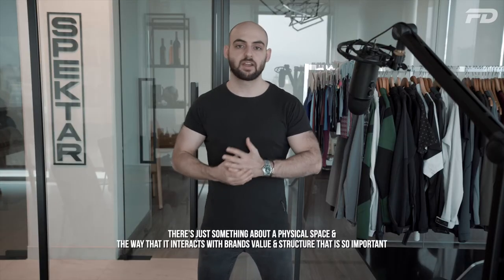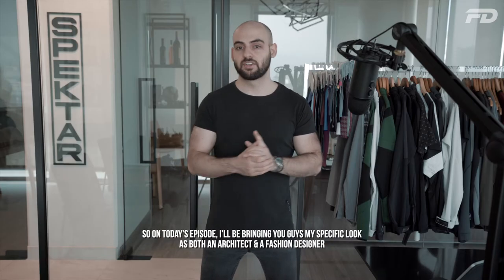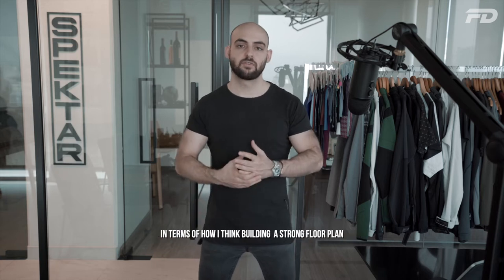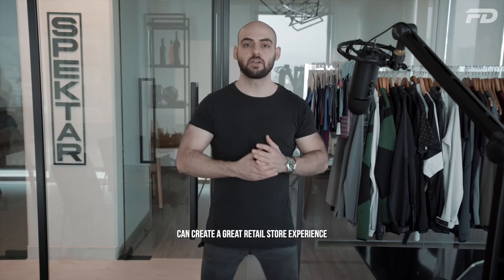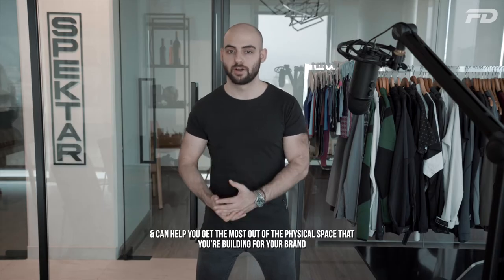There's just something about a physical space and the way that it interacts with a brand's value and structure that's so important. On today's episode, I'll be bringing you my specific look as both an architect and a fashion designer in terms of how building a strong floor plan can create a great retail store experience and help you get the most out of the physical space you're building for your brand.